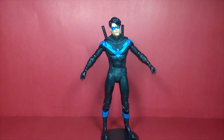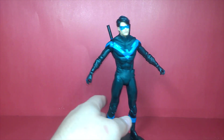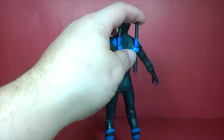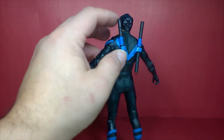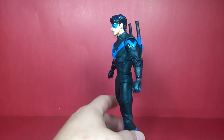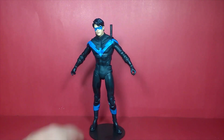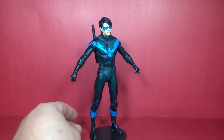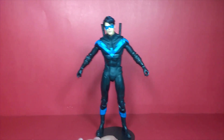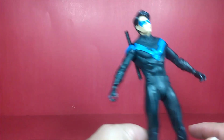Here's what he looks like with the escrima sticks holstered on his back and him on the stand — looking really nice. The matte finish of the black really makes this figure pop.